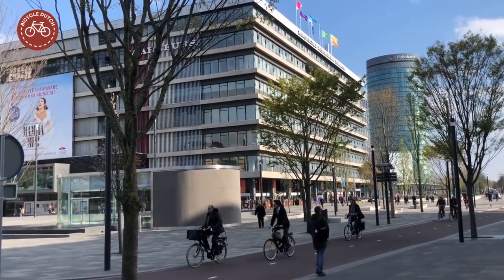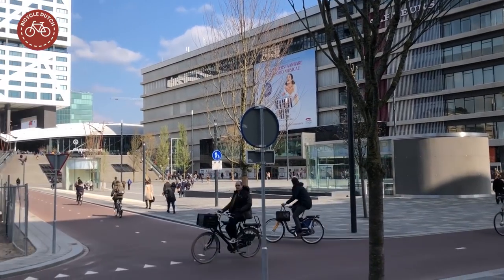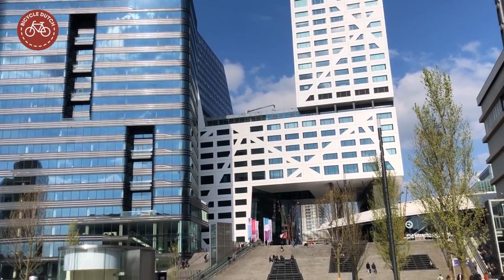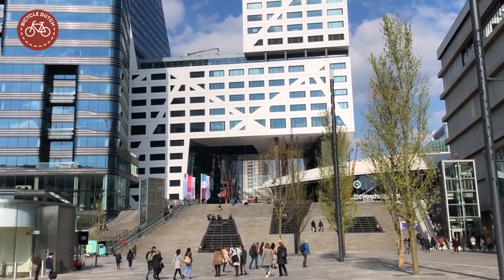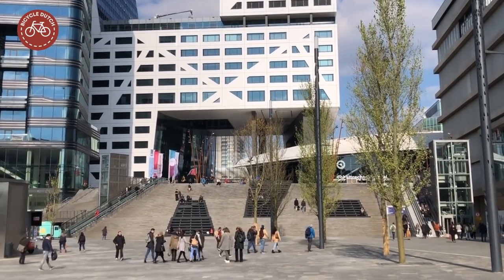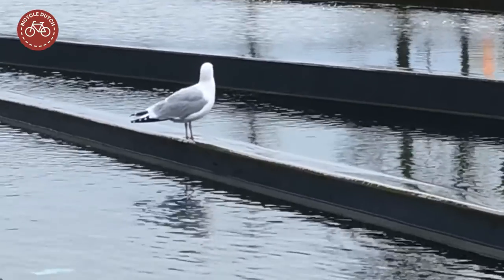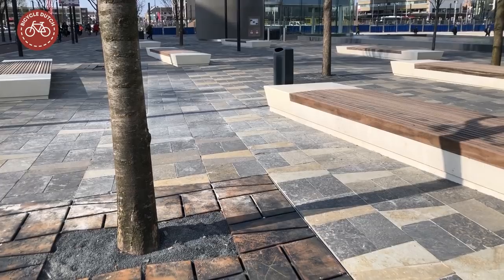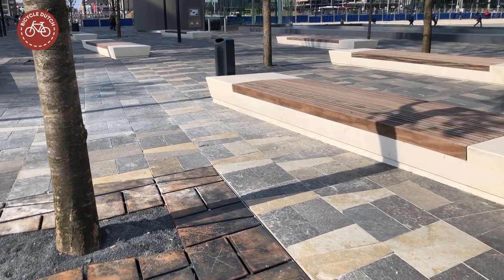Today the Convention Center is in the middle of a space for people who walk and cycle. This area, close to Utrecht Central Railway Station, has also changed dramatically. It is not completely finished yet, but some parts are. Here too, trees were planted very recently. Birds love the new water feature, and people can rest on brand new benches.